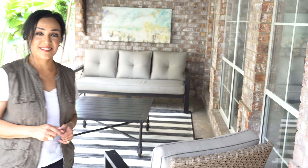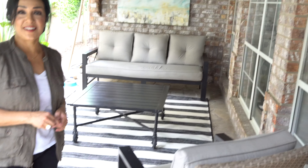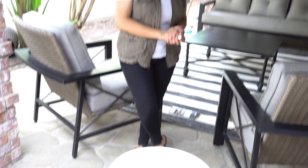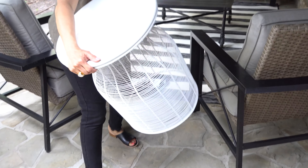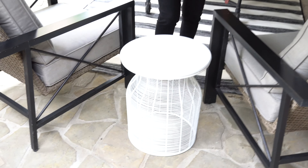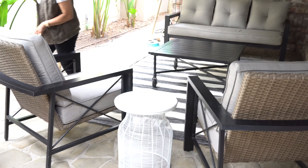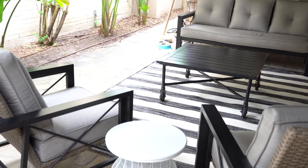The rug came from Target and I got it on sale — Target is still having their annual patio sale right now, so you guys can check that out. Now we're going to add this side table, which we got at At Home. In case you haven't been there, it is amazing — they have furniture, patio decor, faux plants, absolutely everything. We really needed a space to put a drink since it's a little far from the other table.